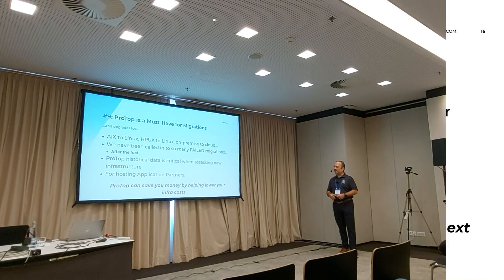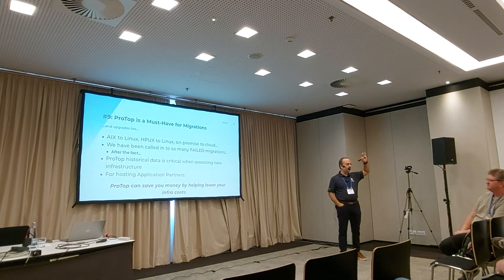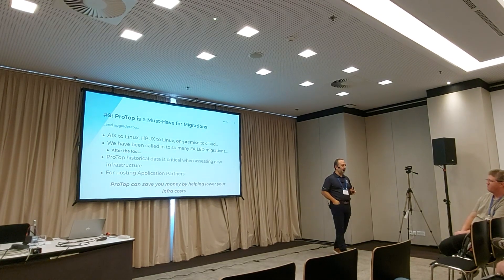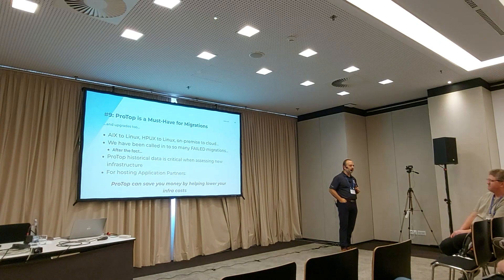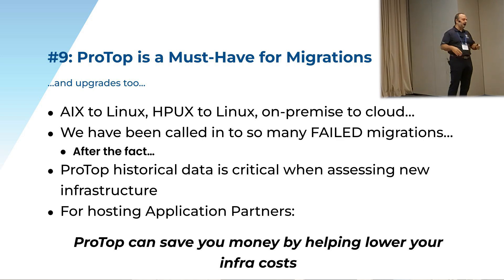Number nine: you really need ProTop for migrations. Is anybody here going through AIX to Linux or on-premise to cloud migrations? You really, really need the data in ProTop. We have been called in — I don't know how many times — to migrations that were a disaster, migrations that got rolled back. We get called after the fact: 'Oh, it doesn't work. Can you help us?' And then we see what the problem is with ProTop.